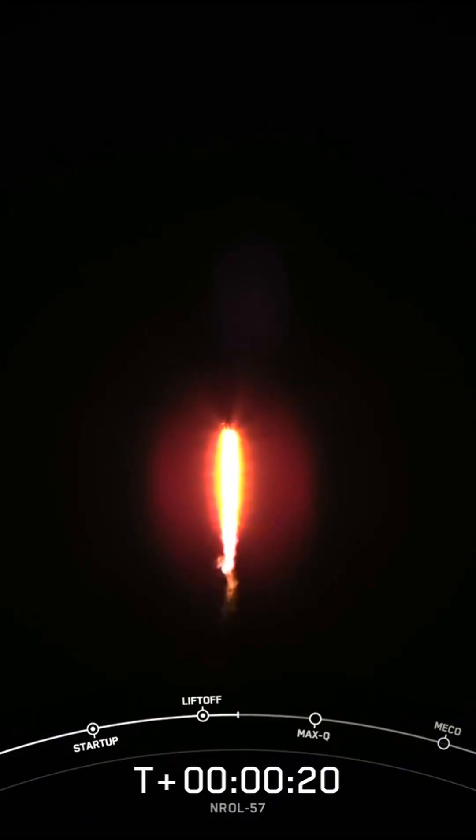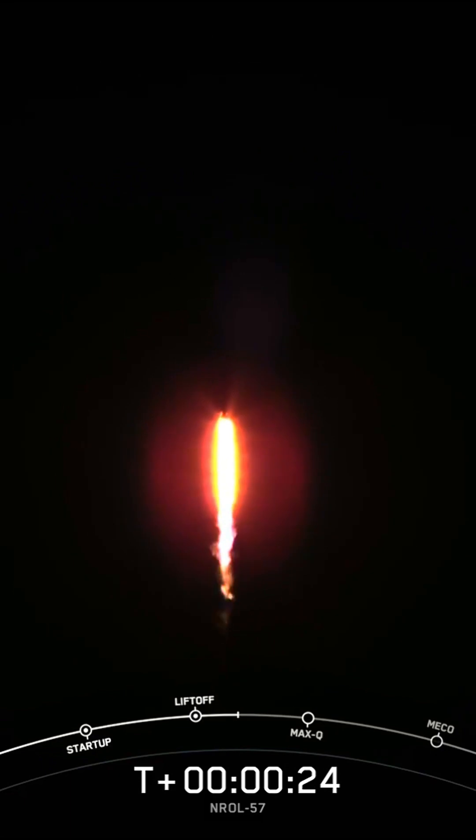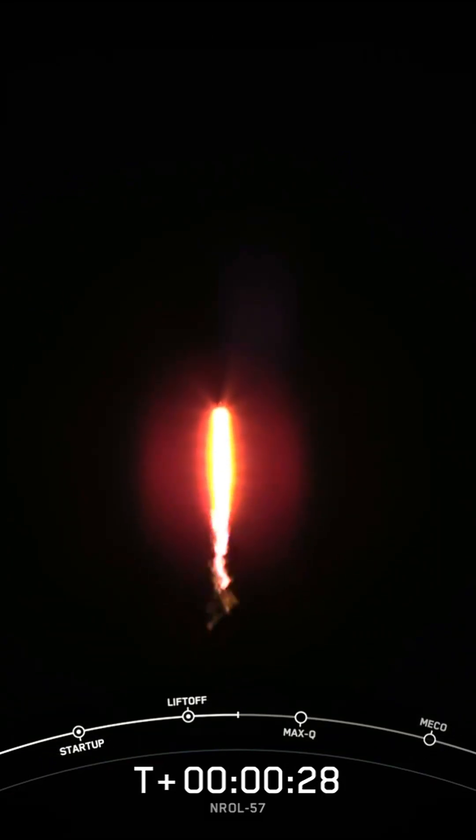Vehicle is pitching downrange. N1D. Chamber pressure is nominal. For all of those events coming up here in just a couple of seconds. But as a reminder, we won't have... Engine cut off.